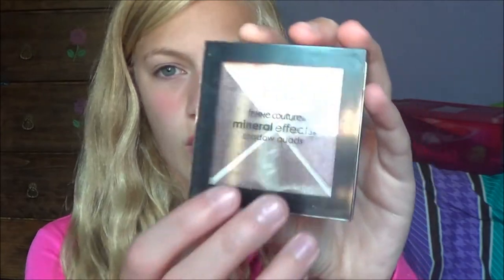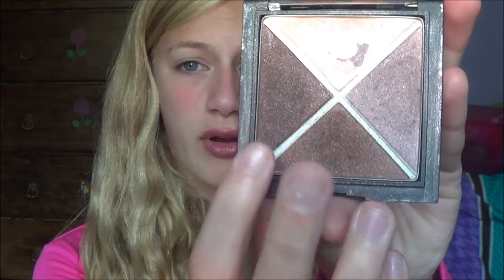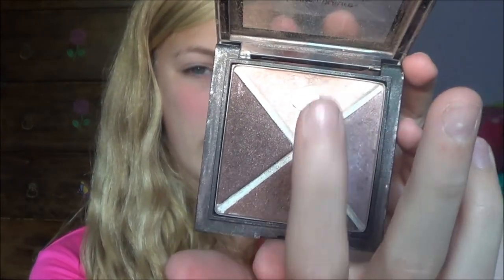First, I'm going to do some makeup products. The first thing I've been loving is this Femme Couture Mineral Effects shadow quad. When I do wear makeup, these are such natural colors — they have a dark brown, a medium brown, a champagne color, and a really light color. I really like this quad of eyeshadows and I'm going to do it in a makeup tutorial.